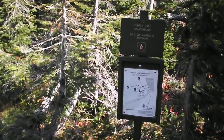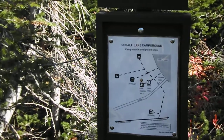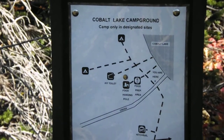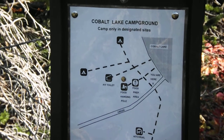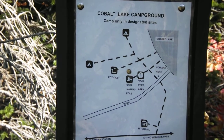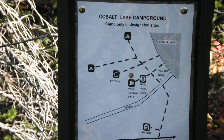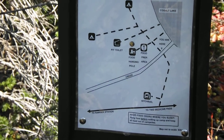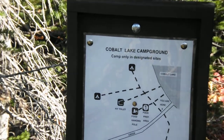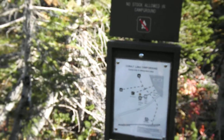Every campground has a map telling you where to hang your food, where to prepare your food, where the toilet is, and where the campgrounds are at. Oh, also where there's a place to tie your horses. This is the first thing you see when you come into a camp, and let's walk the campground.